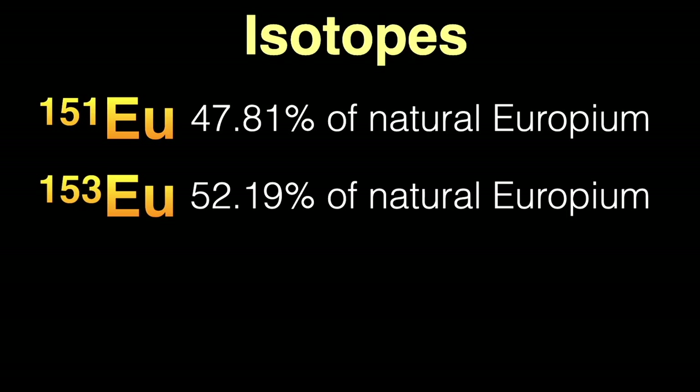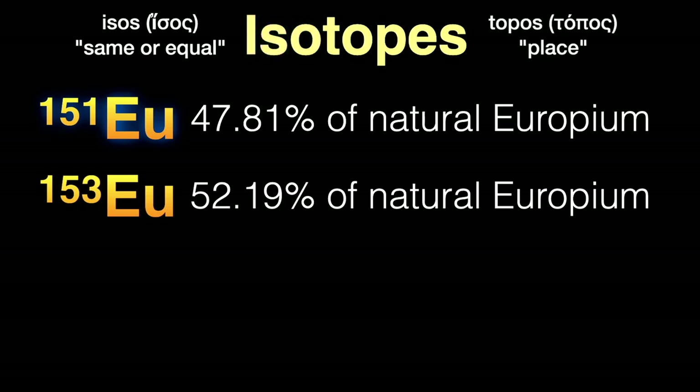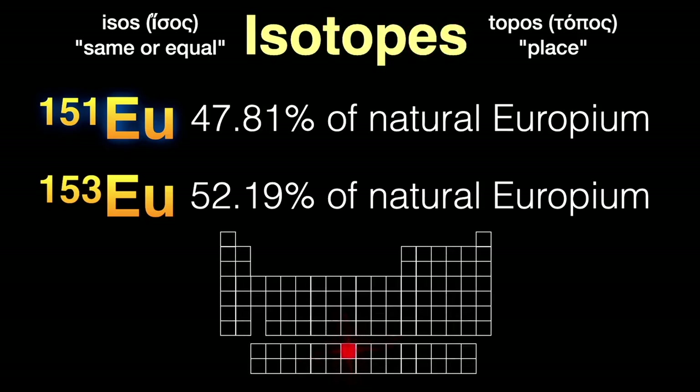Technically, europium-151 is not a perfectly stable isotope, but it has a very, very long half-life as we'll see. By the way, the word isotope comes from the Greek isos meaning 'same or equal' and topos meaning 'place,' since all these various forms of europium occupy the same place in the periodic table.